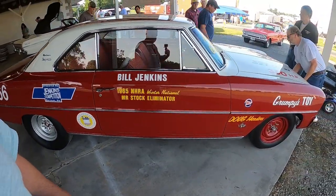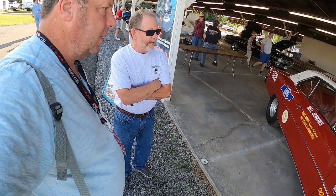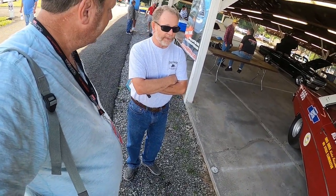It was sold in 2008 at the Barrett-Jackson Auction. Linda Bond and Grumpy Jenkins signed a deck lid. It went to a guy up in North Massachusetts — Connecticut — and he had it for about eight or ten years.